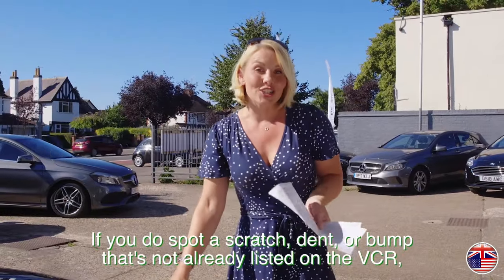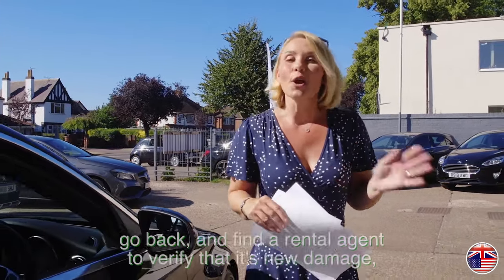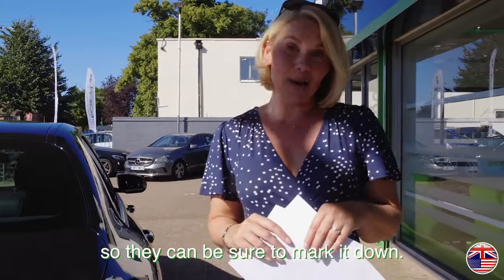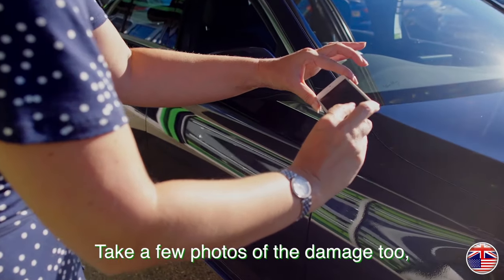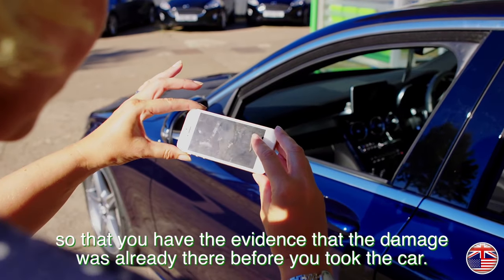If you do spot a scratch, dent or bump that's not already listed on the VCR, go back and find a rental agent to verify that it's new damage so they can be sure to mark it down. Take a few photos of the damage too so that you have evidence that the damage was already there before you took the car.